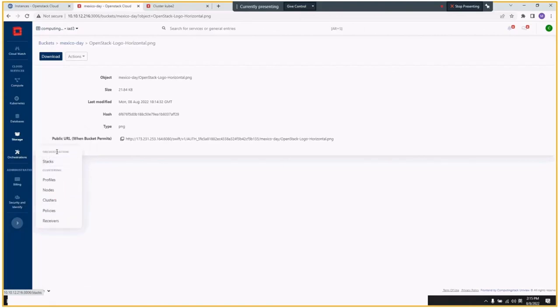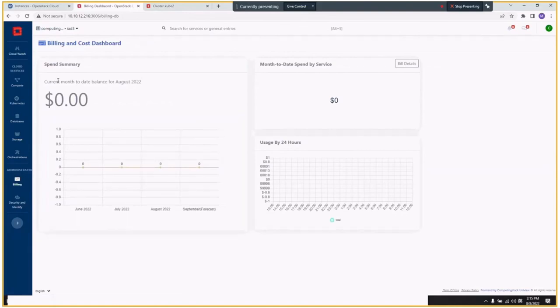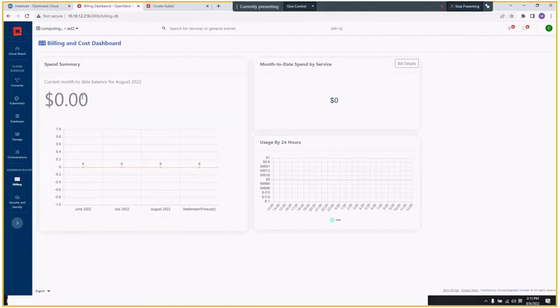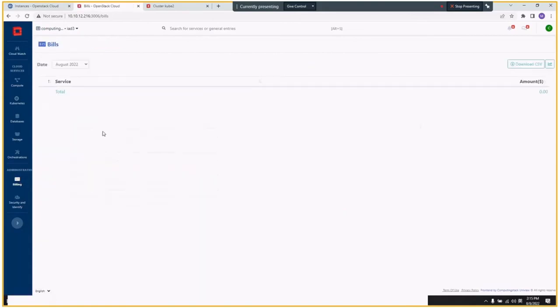There's orchestration covering Heat and Senlin clustering — profile, node, cluster, policy, receiver — full lifecycle management is supported. For billing, there's a cost dashboard where you can view the spend summary. Of course, since this cloud's backend doesn't support billing, you can still look at the bill, select a month, and download and print it.